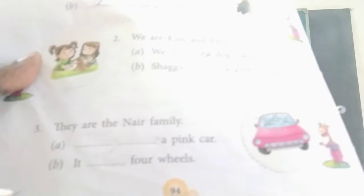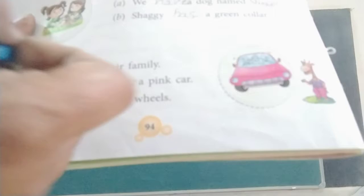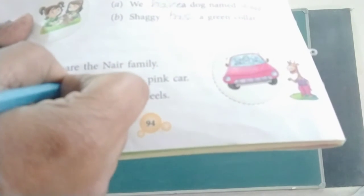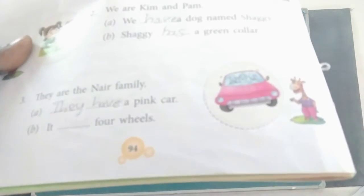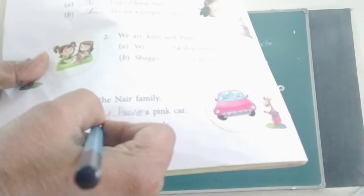Next. They are the Nayer family. Blank — a pink car. They have a pink car. Has is used with he, she, or it — so: It has four wheels.